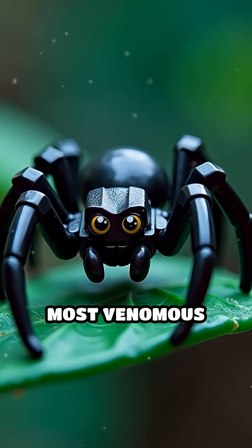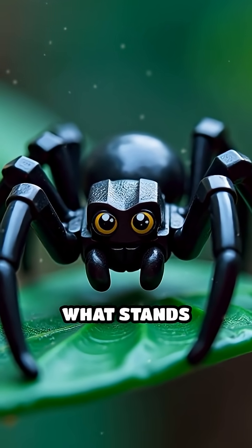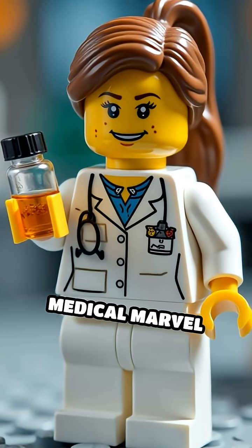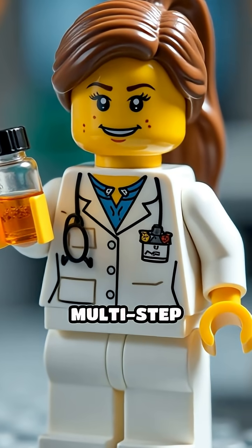Imagine facing the bite of the world's most venomous spider. What stands between life and death? Often, it's anti-venom — a medical marvel created through a careful multi-step process.